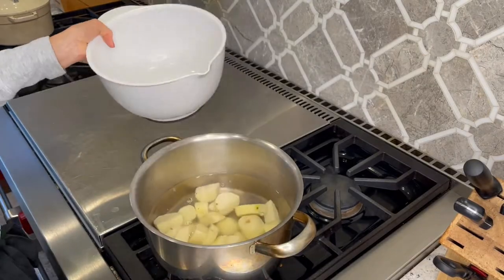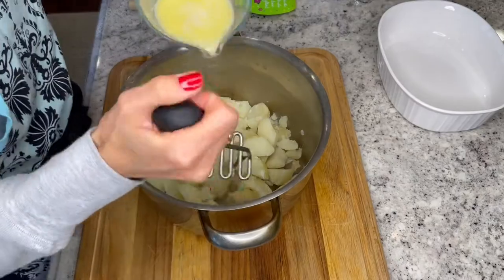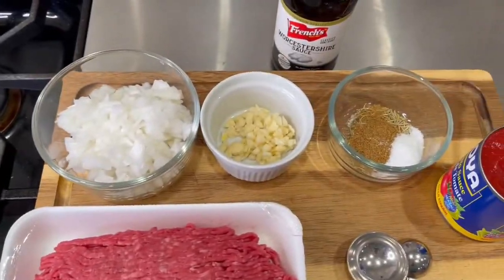Cook your potatoes for about 20 minutes until tender. Meanwhile, combine your milk, butter, and salt and heat to a simmer. After draining your potatoes, place them back into the pot and mash using a hand masher. Slowly pour in your warm milk mixture and continue to mash until the potatoes are smooth.